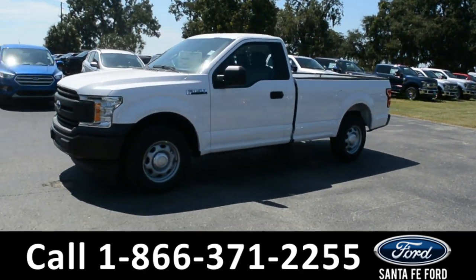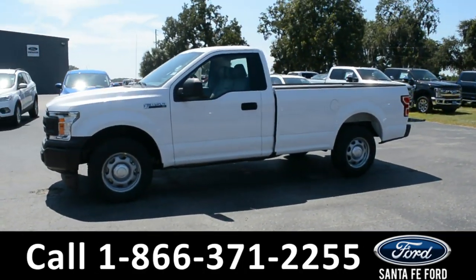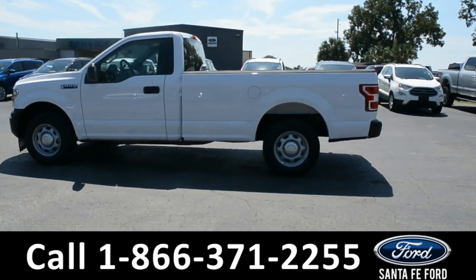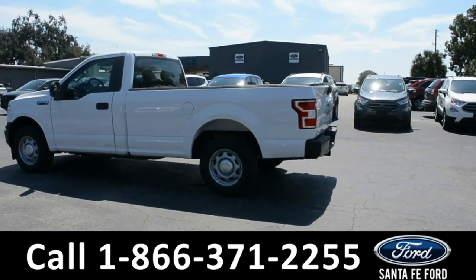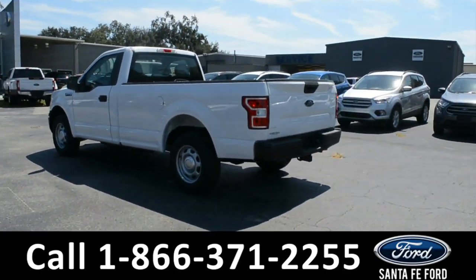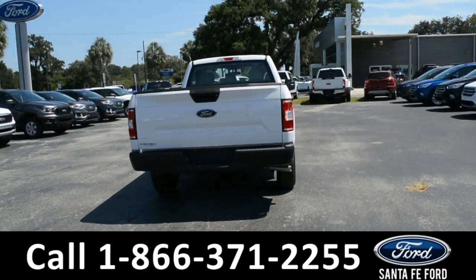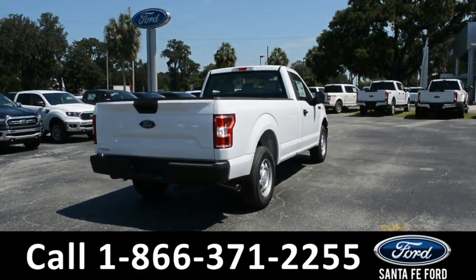This 2019 Ford F-150 XL has steel wheels and solar-tinted windows. For more information on this specific vehicle or to view this vehicle's window sticker, visit us online at SantafeFord.com or give us a call at the number below.